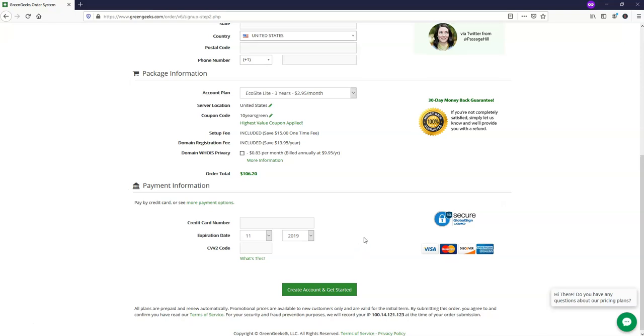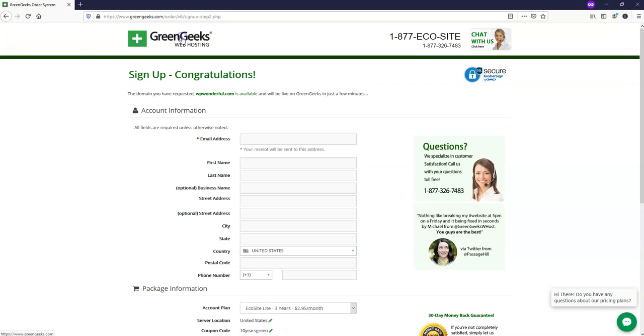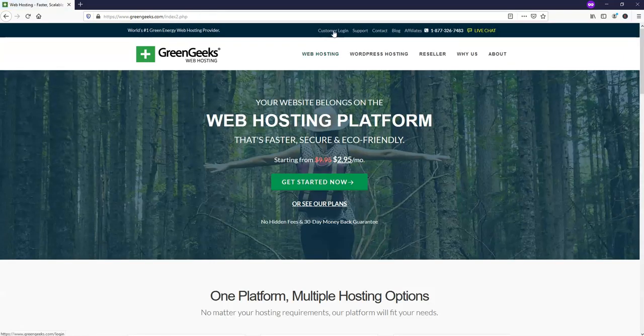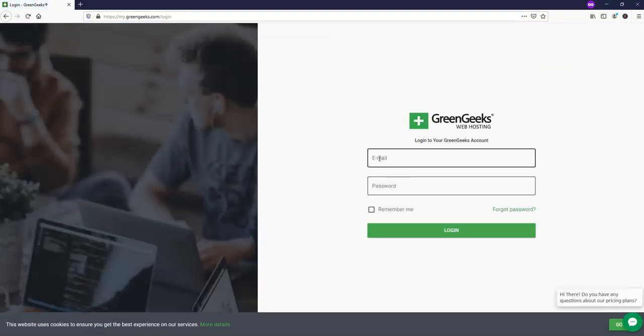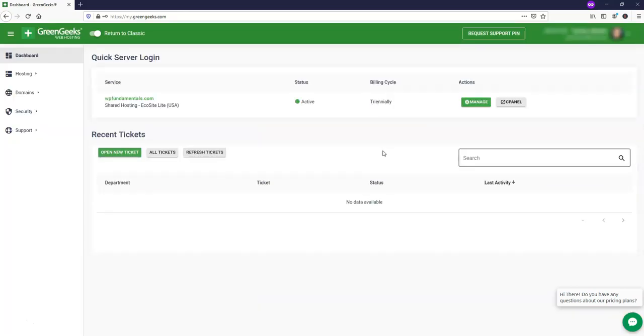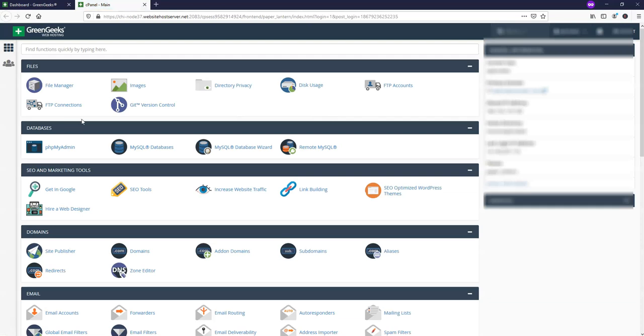You can fill out this information, decide what plan you want, and then click create account and get started. Since I already have an account, I'm just going to jump over to the home page and get into the next step where we'll go to where it says customer login. Now that we're on the login page, we can input the information from when we signed up. If you forget this information, reach out to Live Chat support in the lower right corner or check your email.